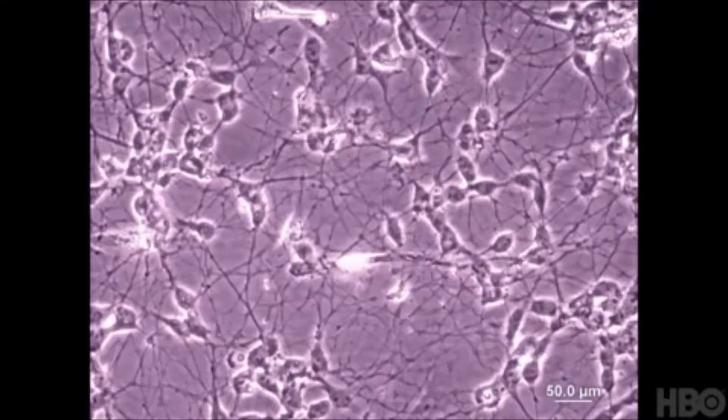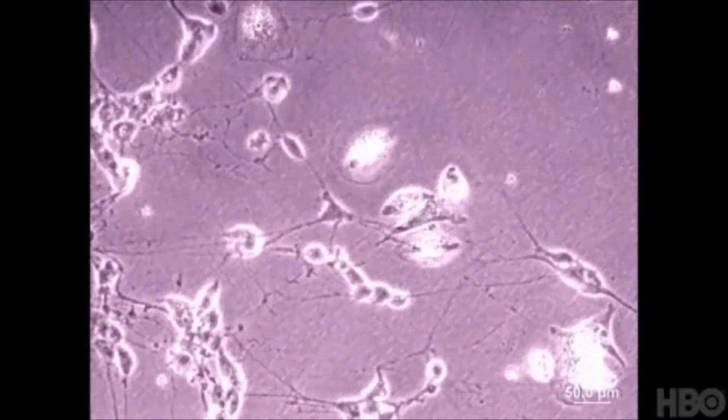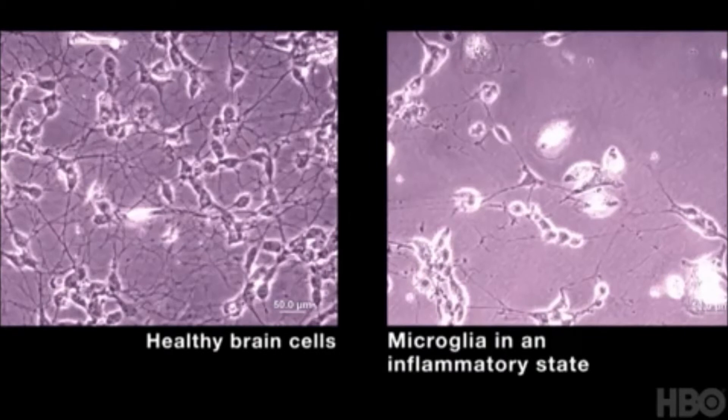What if we put these same nerve cells together with microglia? And what if we add amyloid to this mix? The microglial cells have puffed up — they're much bigger, filling with little vessels that contain digestive juices. Most importantly, the connections between the nerve cells that were so vivid in the previous image — they're gone.